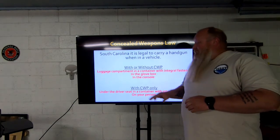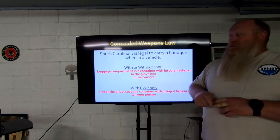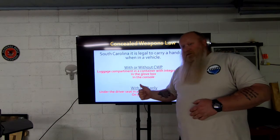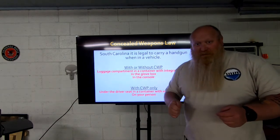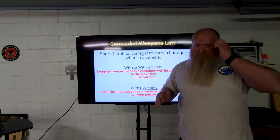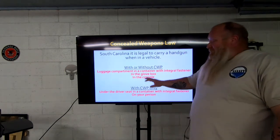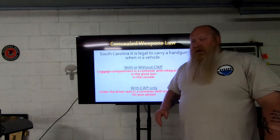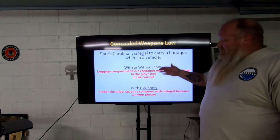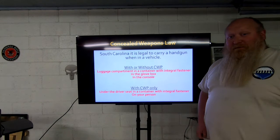My recommendation without a permit is glove box or console. Do you think a bad guy is going to give you time to put your car in park, get out, go to the luggage compartment, open the container, and get your gun? No. Glove box and console are easily accessible. And note — I haven't mentioned magnets under the dash, holsters under the steering column, or holsters between the seat and console. This is all you get. Anything else falls under improper carry.